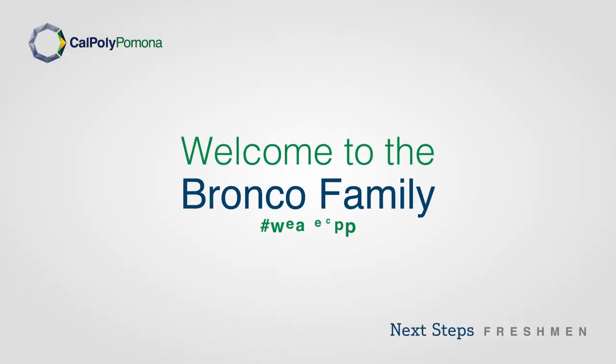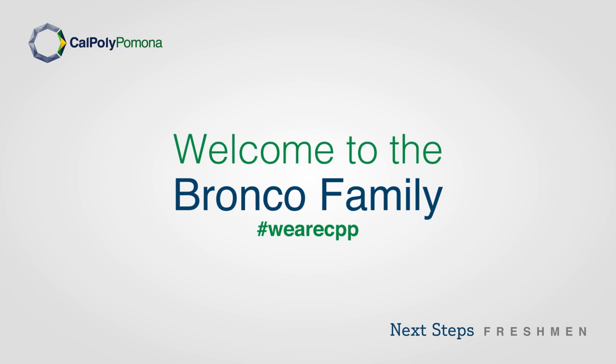Welcome to the Bronco family. We are CPP. All right, take care.